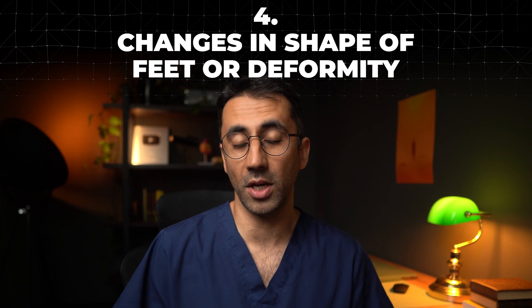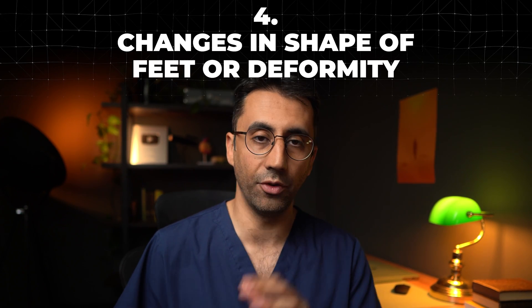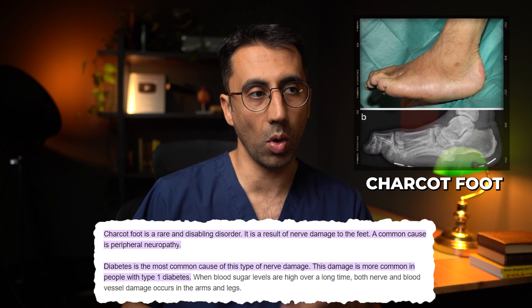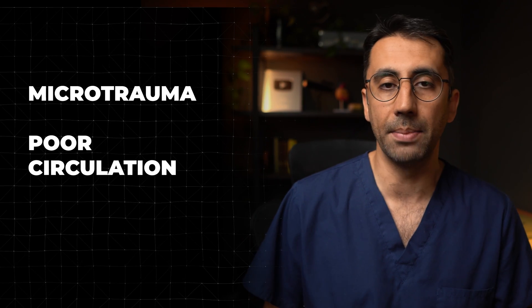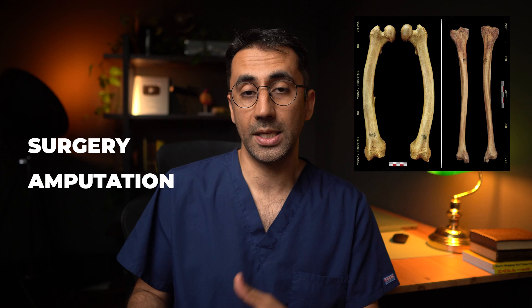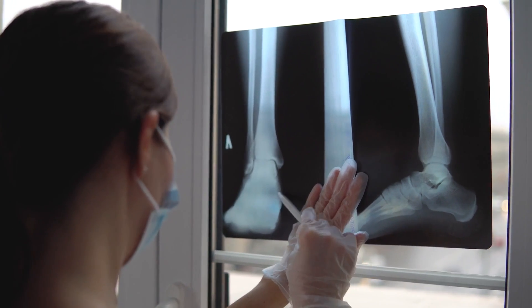Number four is a slightly rare complication of diabetes, but still an important one to be aware of and not to miss. Some people get a foot deformity called Charcot's foot. This can leave your foot looking a little odd shaped, swollen at times, and it can look a different color. We don't fully know the causes of it, but we think it's down to a number of factors: little bits of microtrauma and damage, problems with poor circulation, and nerve damage as well. In the end, this can lead to abnormalities in the bone, which may need surgery or even an amputation. Seeing a healthcare professional and getting a scan early to diagnose it can improve your chances of treating those complications.